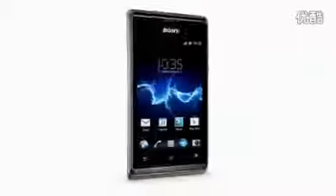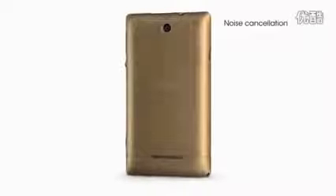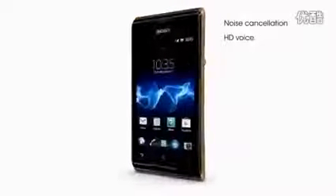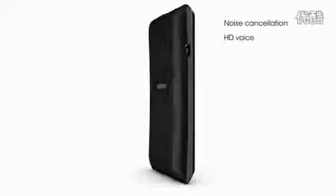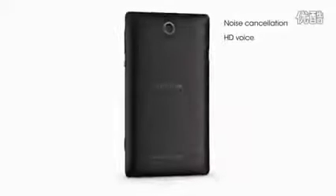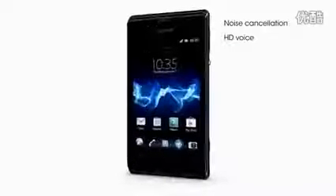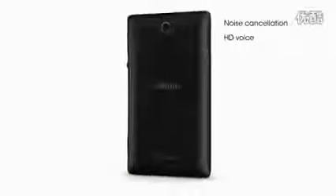With the HD voice and noise cancellation included in the Xperia E, you will get much clearer voice quality during phone calls, even in noisy environments. The HD voice technology includes a number of unique improvements compared to normal voice calls. For example, the speech codec audio bandwidth is doubled to about 7kHz from the roughly 3.5kHz of traditional telephony. It also adds treble to avoid the muffled sound character.